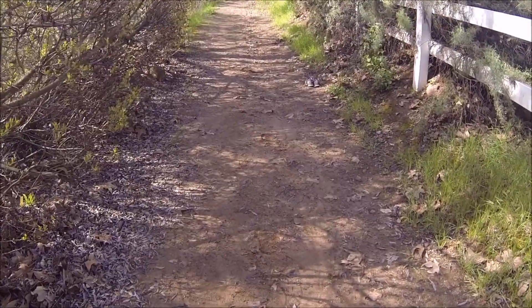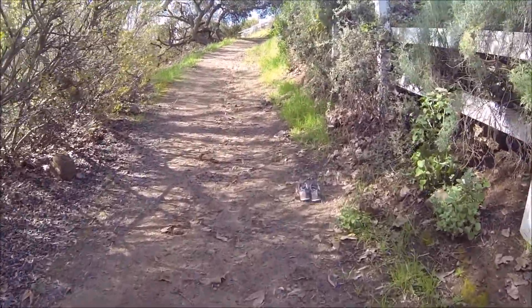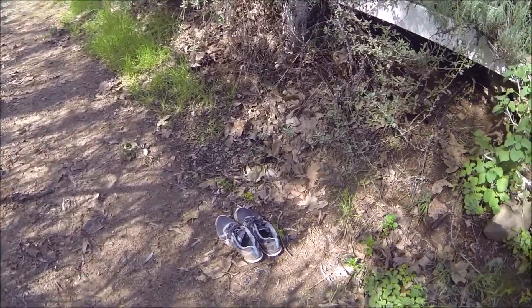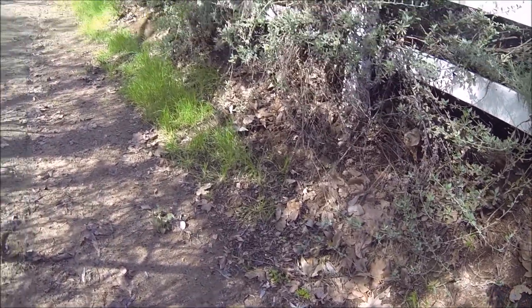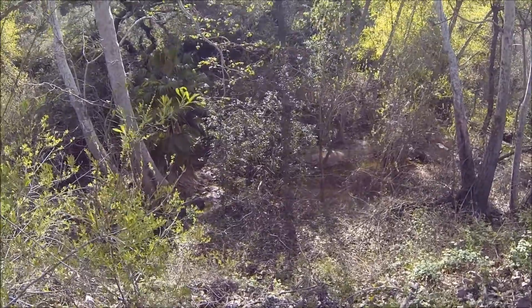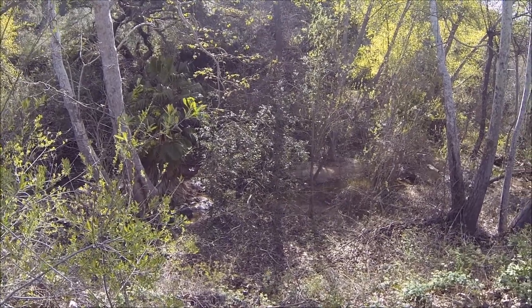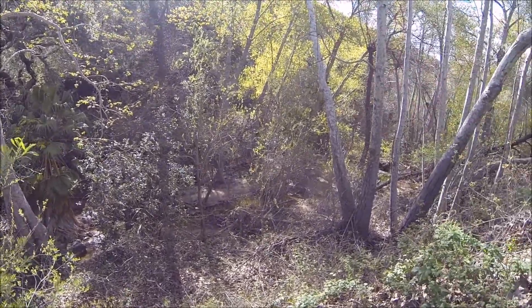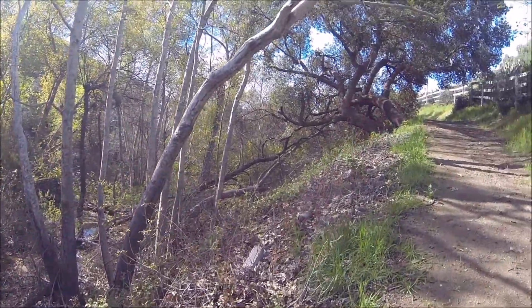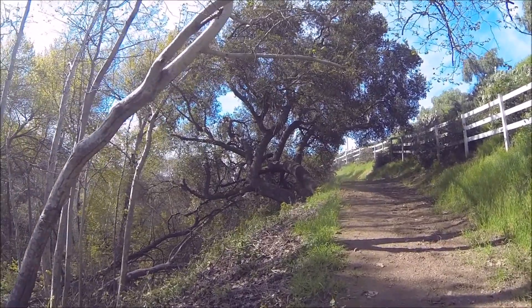I can see there are hoof prints over here, so some horses have come down here. And what is this? Somebody took their shoes off? Walk barefoot on this? Whatever. Anyway, the creek is down there — I'm hoping you can hear it. I love these oak trees. They've been here for a long, long time.